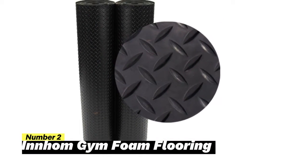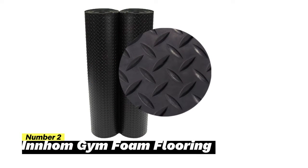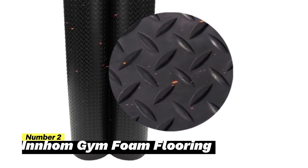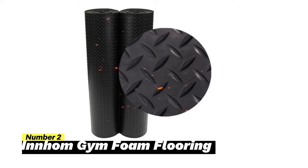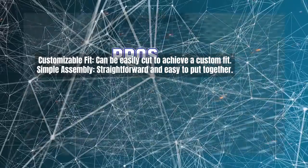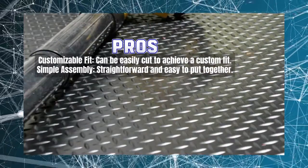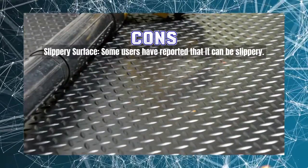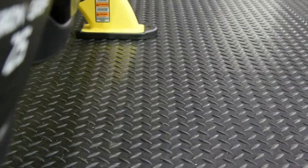Next up, the Inum Gym Foam Flooring is an excellent choice for tailoring your garage space precisely to your needs. Its versatility allows you to configure it with ease to match your requirements. Assembling this flooring is a straightforward task, making it a convenient option for DIY enthusiasts looking to personalize their workout or garage area. However, it's crucial to keep in mind that some users have reported a slight slipperiness when using the Inum Gym Foam Flooring, which can be a concern during intense workouts or activities involving sudden movements.